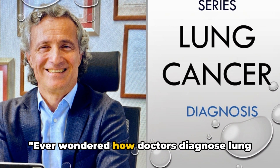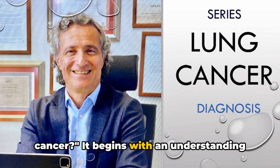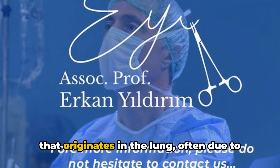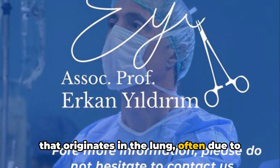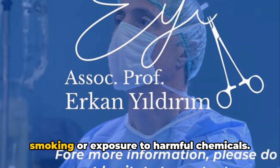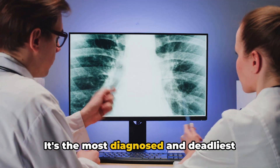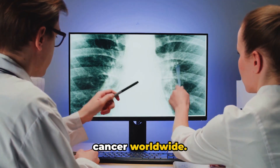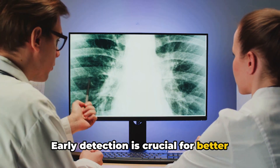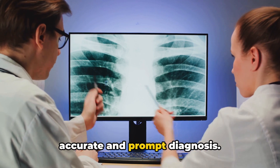Have you ever wondered how doctors diagnose lung cancer? It begins with an understanding of what lung cancer is — a malignant tumor that originates in the lung, often due to genetic damage to airway cells from smoking or exposure to harmful chemicals. It's the most diagnosed and deadliest cancer worldwide. Early detection is crucial for better outcomes, underlining the importance of an accurate and prompt diagnosis.